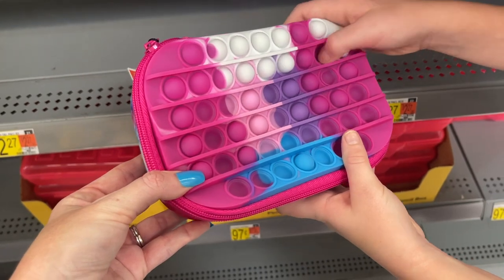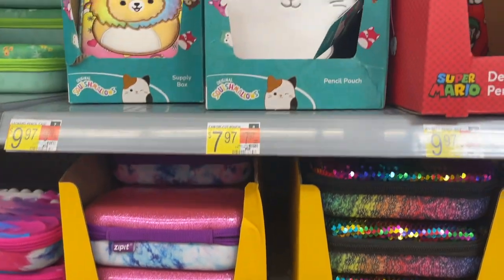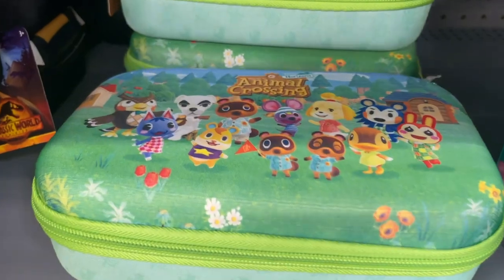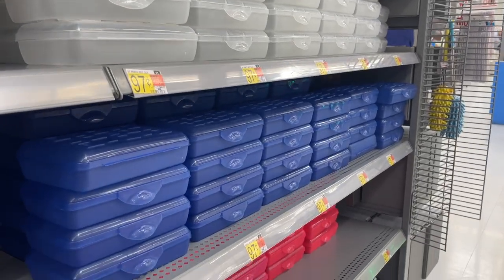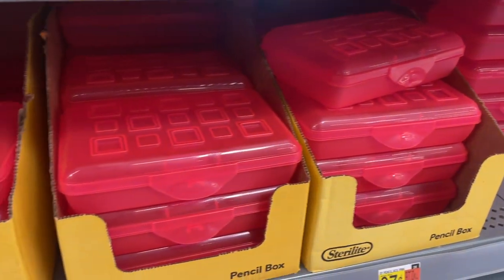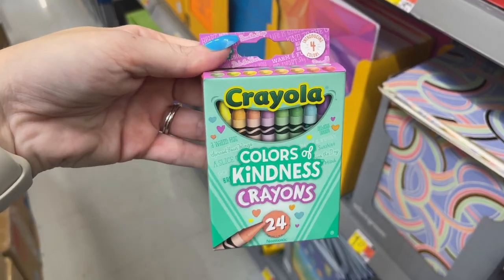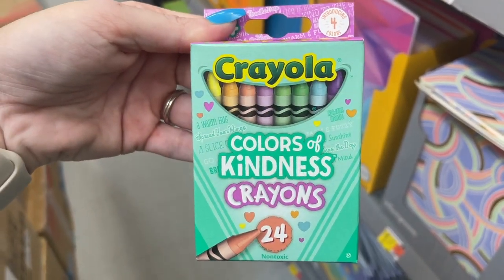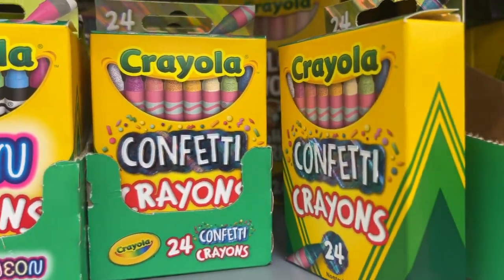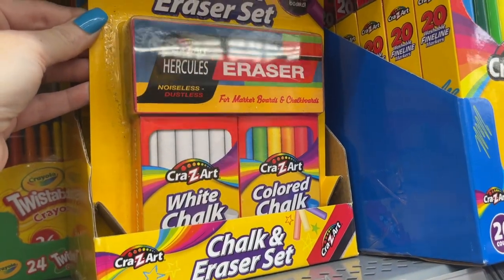She doesn't need a pencil case but look at what they have — zip-it ones with Super Mario designs and all kinds of different things. Regular pencil boxes are $0.97. I'm getting myself one because I have so many pens. The neon pink is so me! They also have Colors of Kindness crayons, metallic ones, and confetti ones. There's a chalk and eraser set for $3.17.